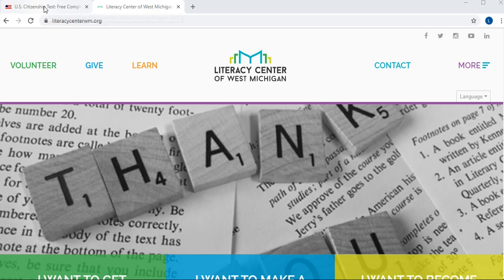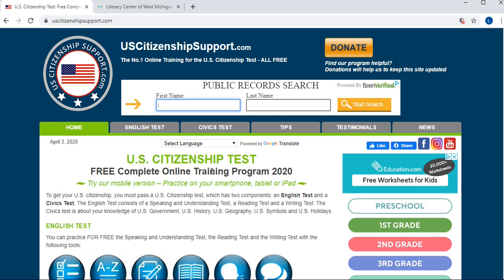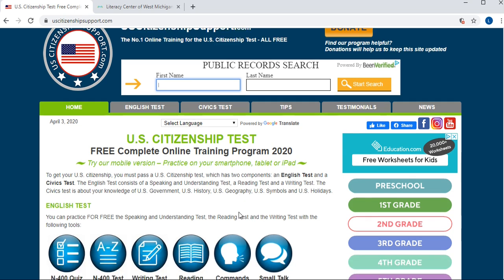This site is called U.S. Citizenship Support and it's different from the more commonly known USCIS site, which is a little bit old-fashioned, does not have a lot of things you can do just online, and requires a lot of printing. We found this other site that is very thorough and very comprehensive, and I want to show it to you.